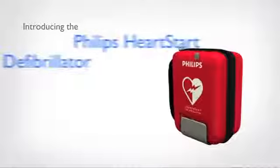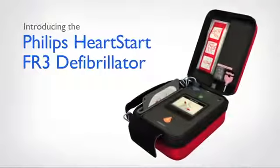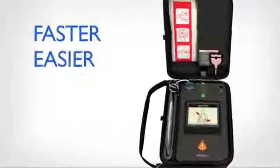Introducing the Philips HeartStart FR3 Defibrillator, our best professional-grade AED yet. Built for professional responders, the FR3 makes life-saving faster, easier, and better.